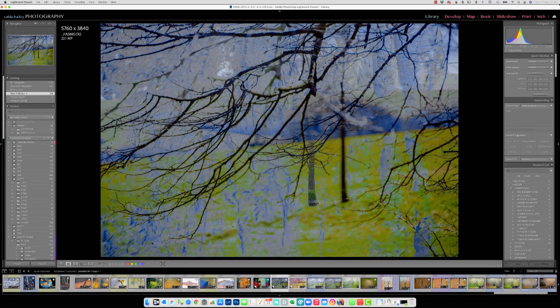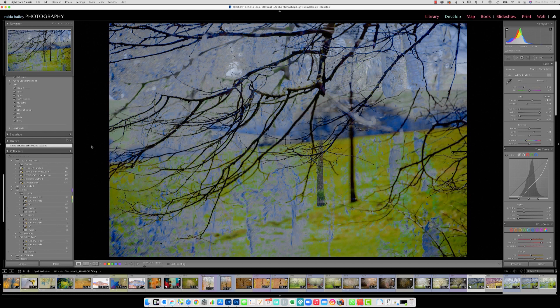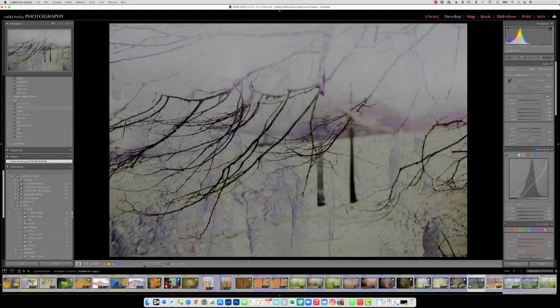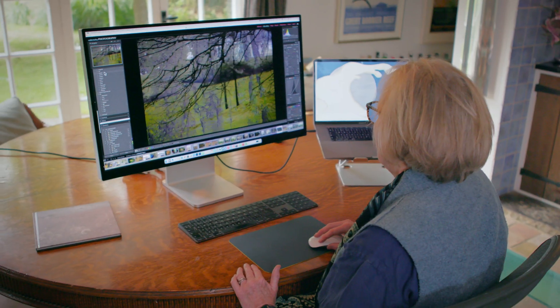So this is the Blossom Blizzard image as it arrived into Lightroom. I've got some presets that I play with — this might give me some ideas about where I could take the image. I feel like a kid with a box of crayons sometimes. That looks quite interesting.